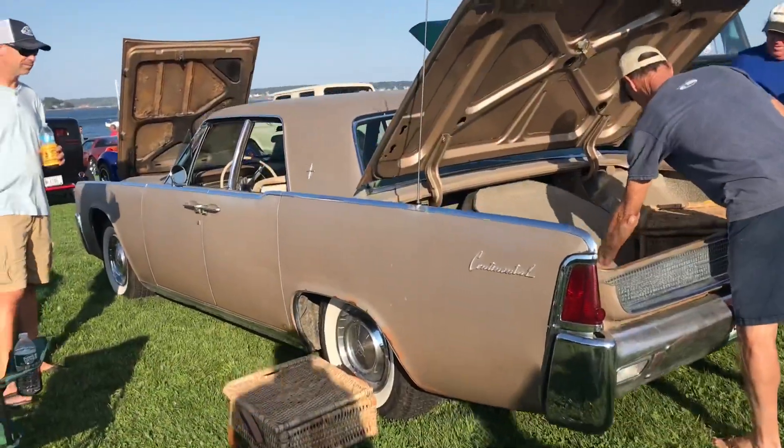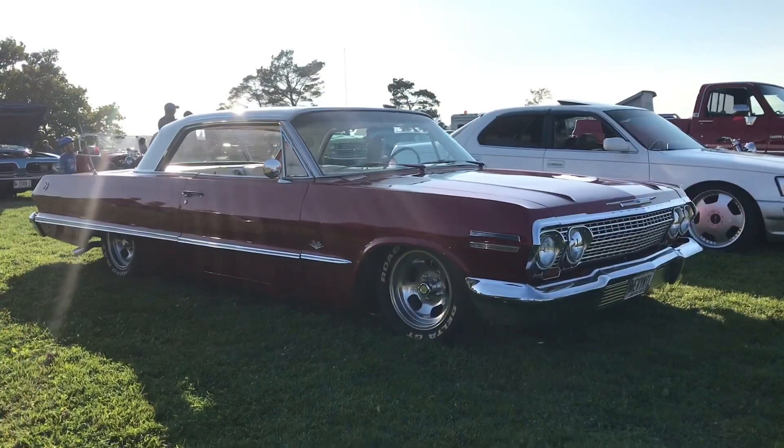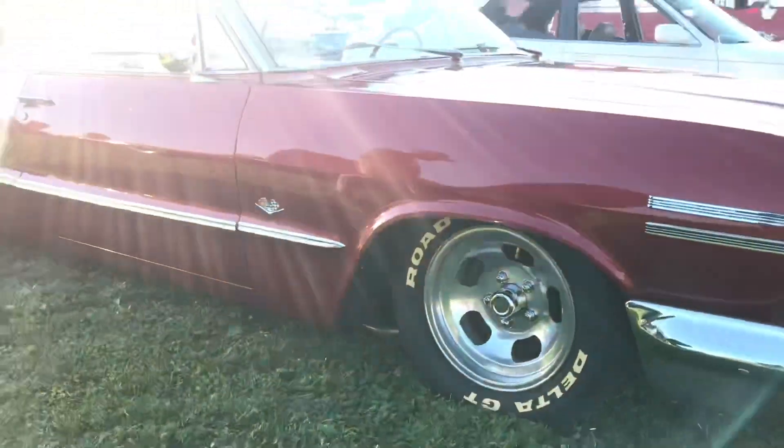Lincoln Continental with the factory suicide doors in the rear. Somebody rolled up in a 63 SS Impala. It's on the aluminum slots - it's a really nice car.